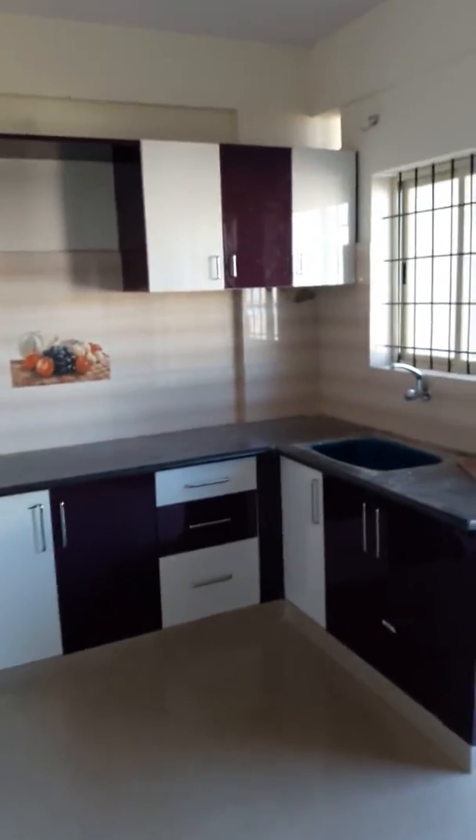That's the open kitchen. This is a new flat, which also has the utility balcony as well.